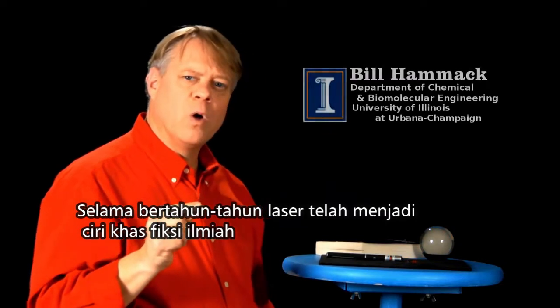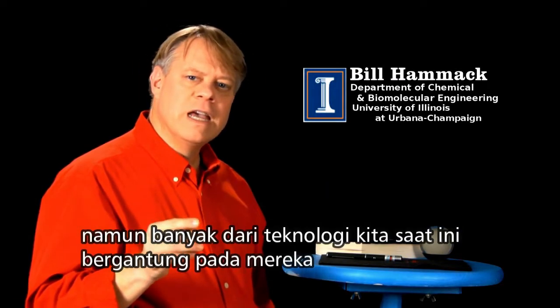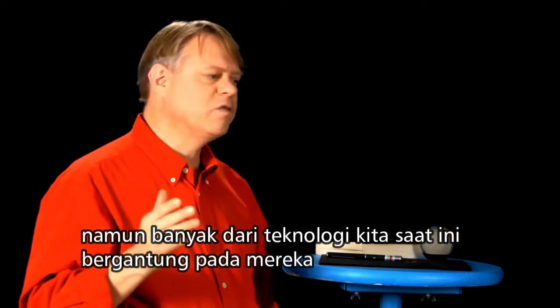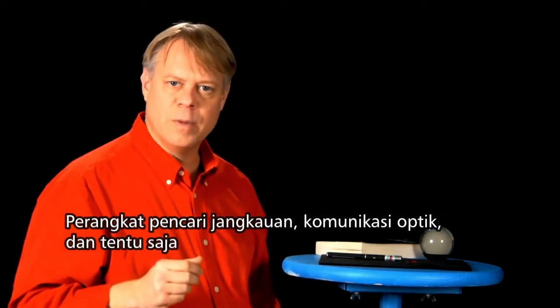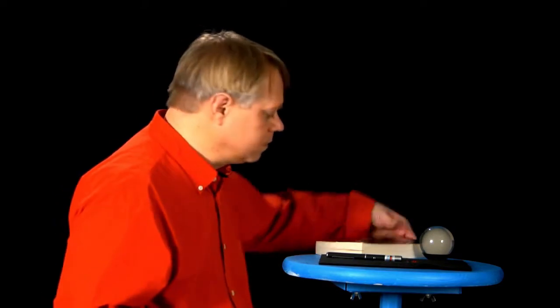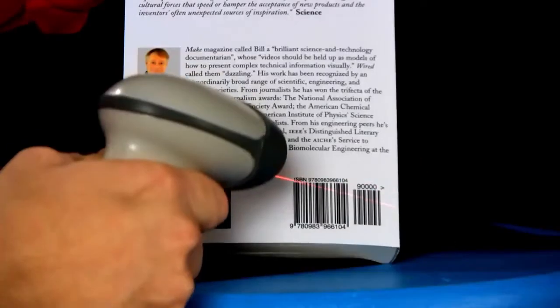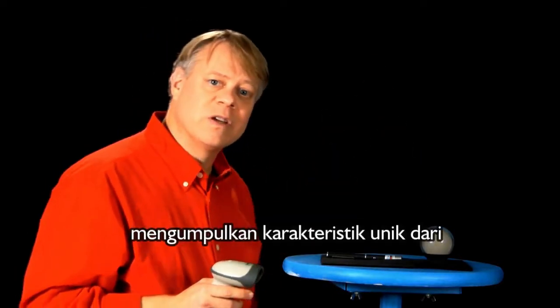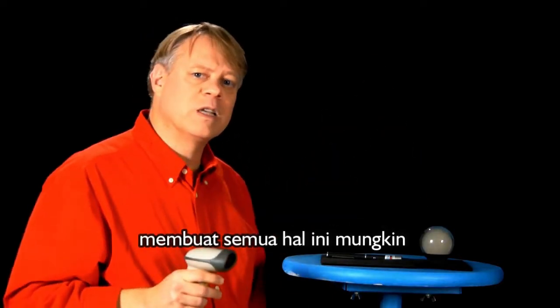For years, lasers have been a hallmark of science fiction, yet much of our technology today depends on them. Range finding devices, optical communications, and of course, barcode scanners. The unique characteristics of laser light make all these things possible.